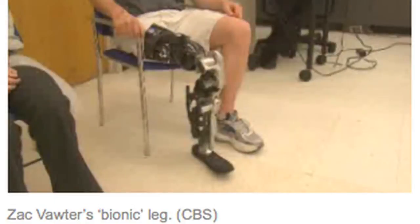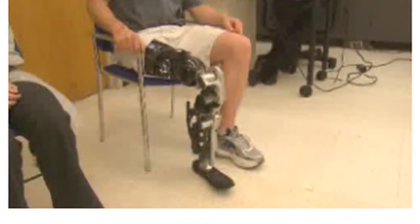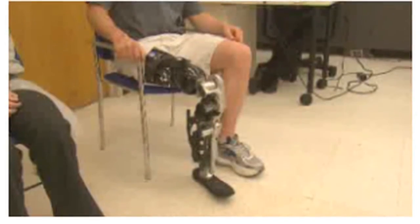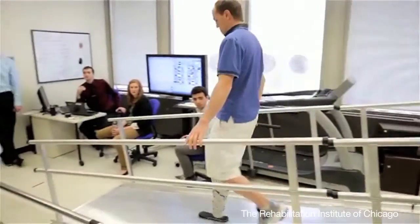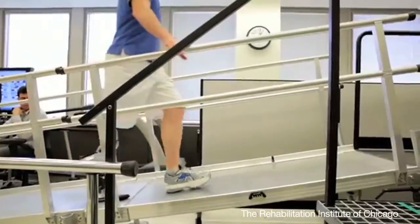It allows users of the prosthetic to move their knee and ankle naturally, including being able to climb up and down stairs without dragging the weight of their prosthetic leg behind them. The leg is still in the prototype stage, as the scientists work on the technicalities and try to minimize software error rates.